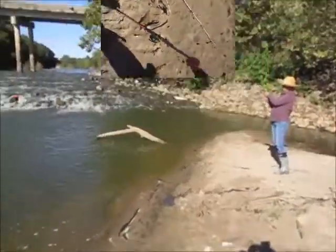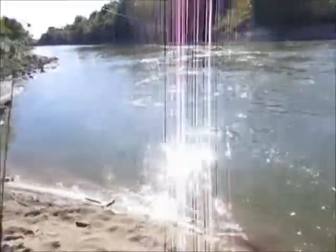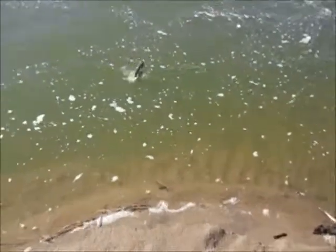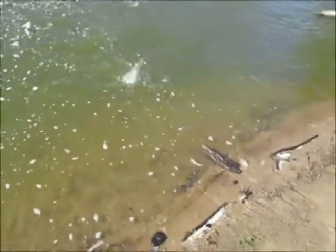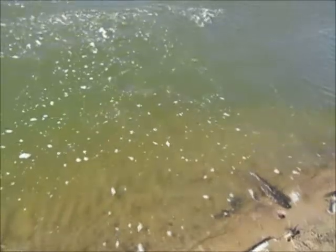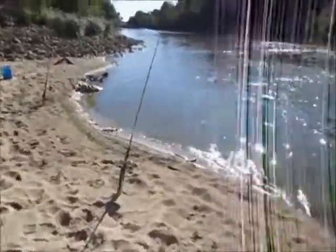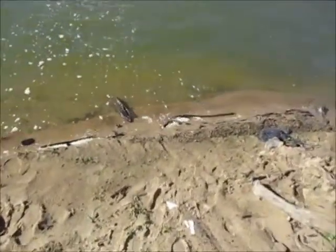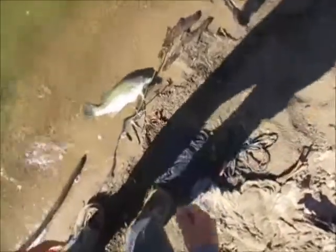Got something on the Bandit crankbait here. Can't tell what it is yet — you got a white bass? No, it's hooked in the side. Oh, it's a spotted bass — it's big though, real nice. You got him somehow — hooked him in the mouth and in the side. That's a nice spotted bass.